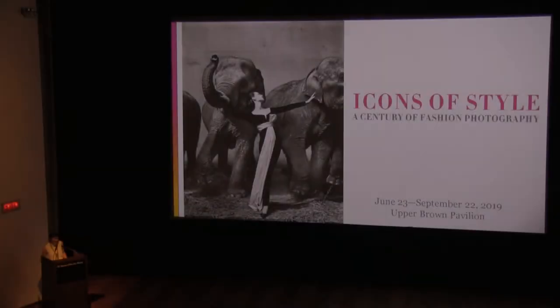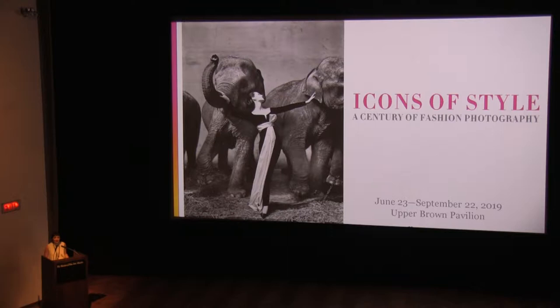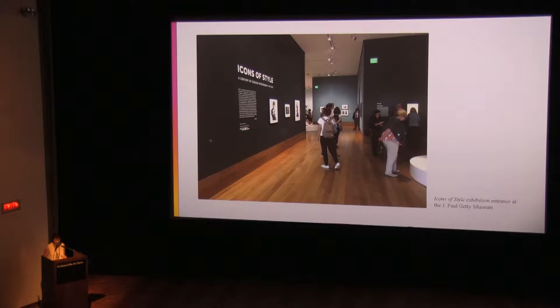Good afternoon. My name is Lisa Volpe. I'm the Associate Curator of Photography here at the Museum of Fine Arts Houston, and I'm so pleased to welcome you to Icons of Style: A Century of Fashion Photography. Icons of Style was developed by curator Paul Martineau of the J. Paul Getty Museum in Los Angeles, California, and we're thrilled to bring this exhibition, which celebrates the intersection of fashion and photography, to Houston.